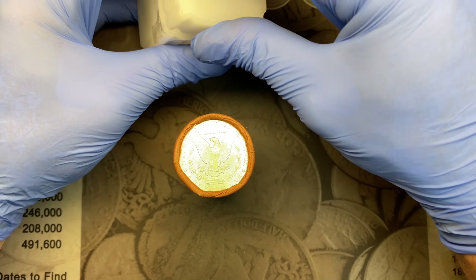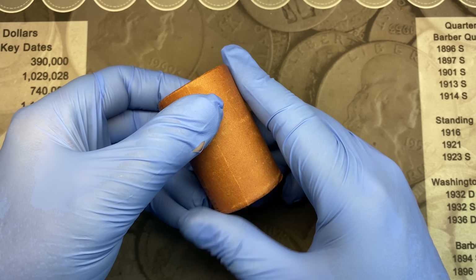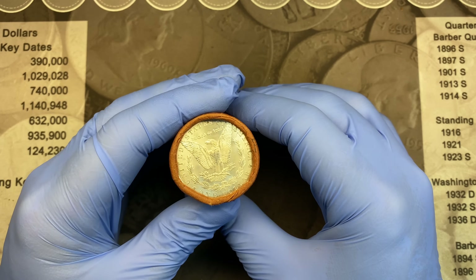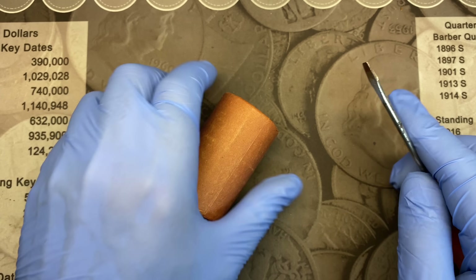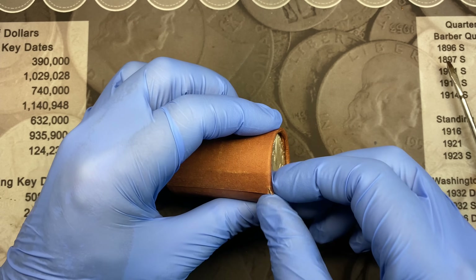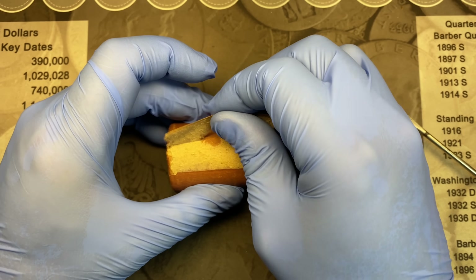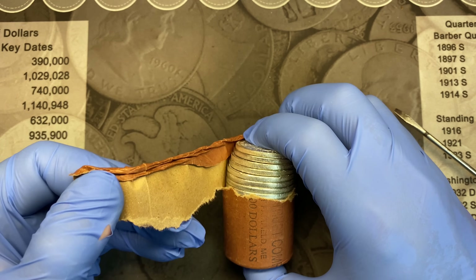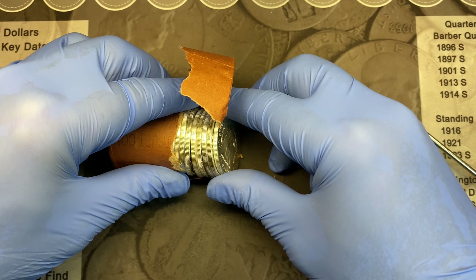I don't want to waste a lot of your time jibber-jabbering. I'm going to open this roll live in front of you. I'm not going to try to save the paper — I don't want to scratch any of the coins. The main thing is I just want to get it open, take a look at the dates, see if we have any better ones other than the CC, and then check them for any of the valuable VAMs. So without further ado, let's go ahead and crack into this. I think it's probably best just to peel up under here. I don't want to damage anything, and I'm not too worried about the roll not being intact.